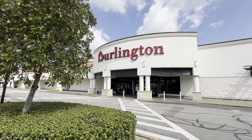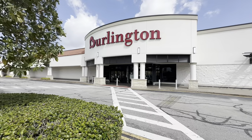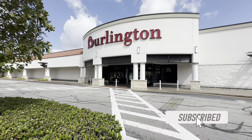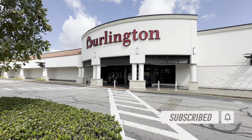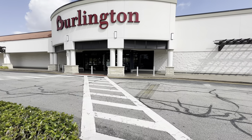Welcome back my shopping buddies! I hope everyone is having a fabulous day. If you are new, my name is Angie, and if you like shopping vlogs, reviews, and hauls, please consider subscribing. Today we are going to Burlington.